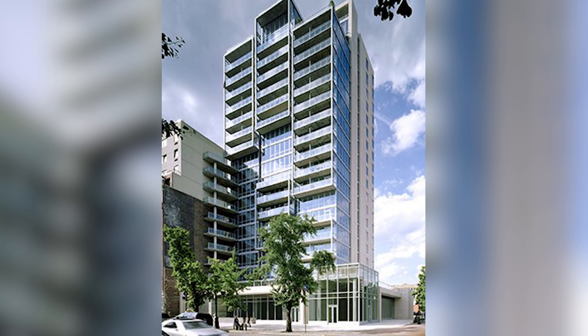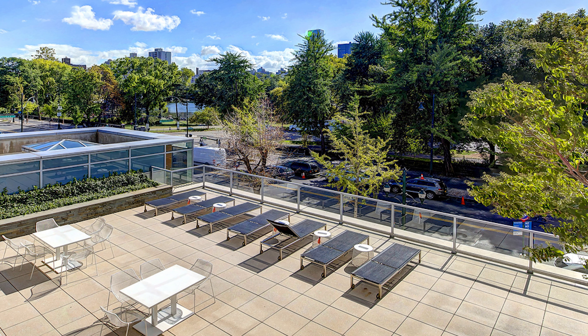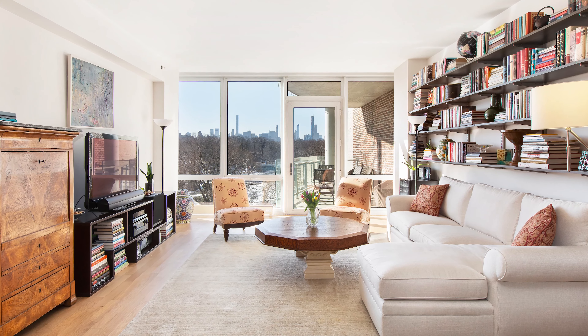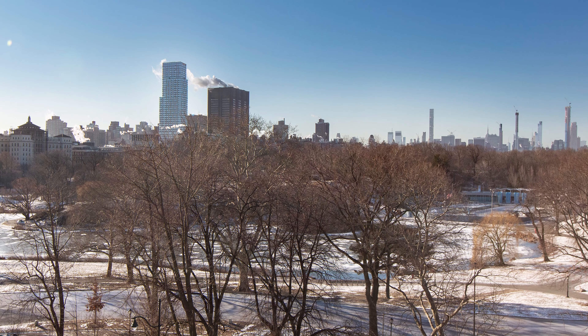111 Central Park North is a full-service doorman condominium with a gym, party and playroom, beautiful landscaped deck with grill station, cold storage, garage parking, and storage space is sometimes available for purchase.